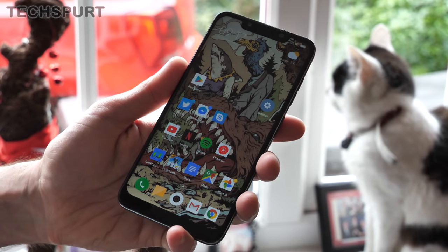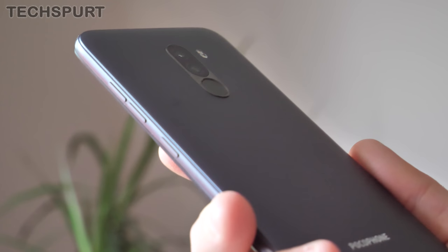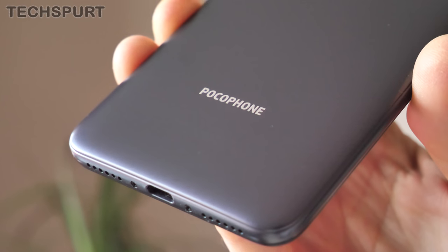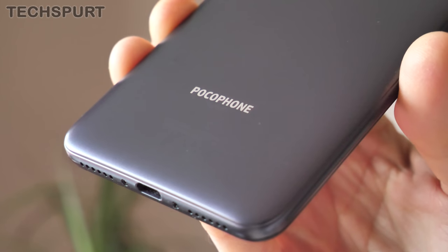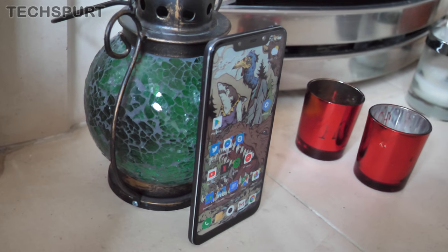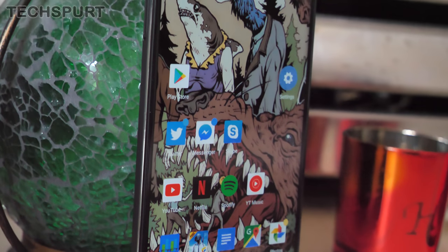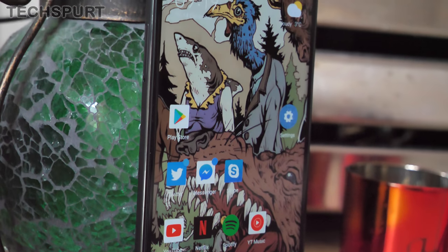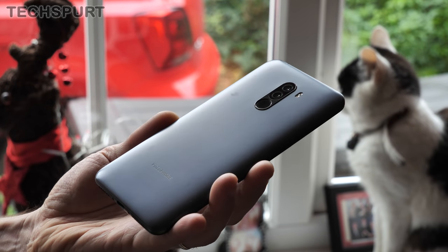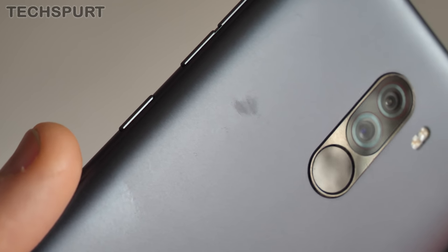The Pocophone F1 doesn't really look like much — it basically looks like a cheap plastic smartphone. This handset does look rather basic compared with similarly priced handsets from the likes of Honor and Nokia, and you don't get any interesting design features here, no flair to speak of at all. Plus that plastic back scuffs up all too easily, and wear patches appeared pretty quickly.